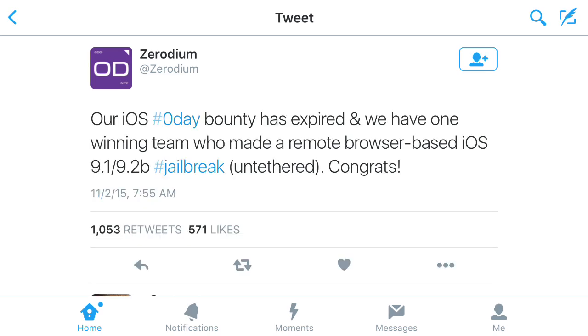They posted one final update tweet regarding the iOS 9 jailbreak: 'Our iOS 9 zero-day bounty expired and we have one winning team.' So somebody actually found a jailbreak for it — a remote browser-based jailbreak, like JailbreakMe, for iOS 9.1 and 9.2. And it's actually untethered too, so that's awesome.